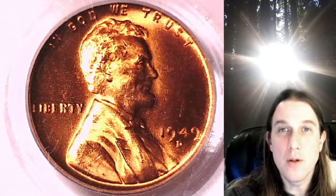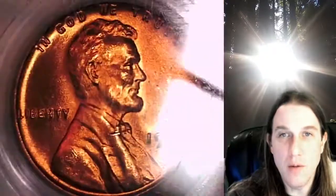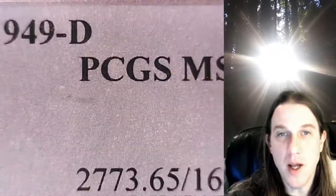Welcome to Time Traveler's Coin Exchange. The next coin we're going to take a look at is a 1949D Lincoln Wheat Cent. This one is a business strike coin from the Denver Mint. It has been graded by PCGS, and they graded it Mint State 65 Red.